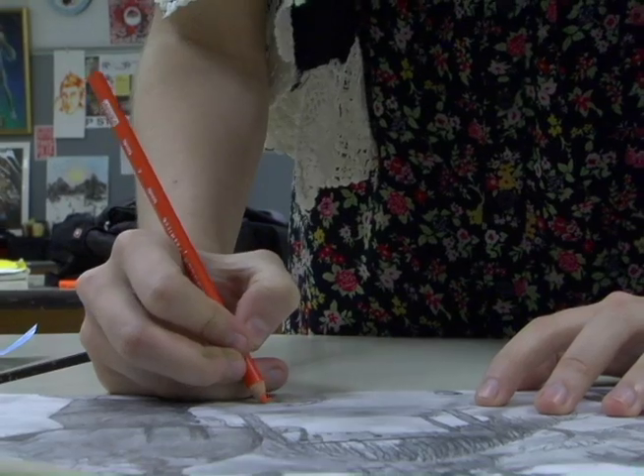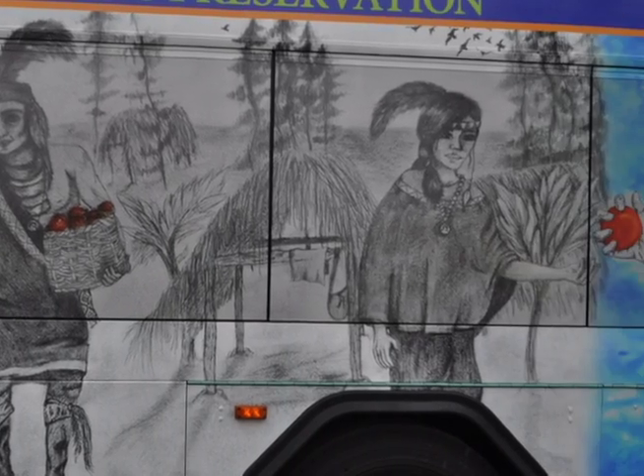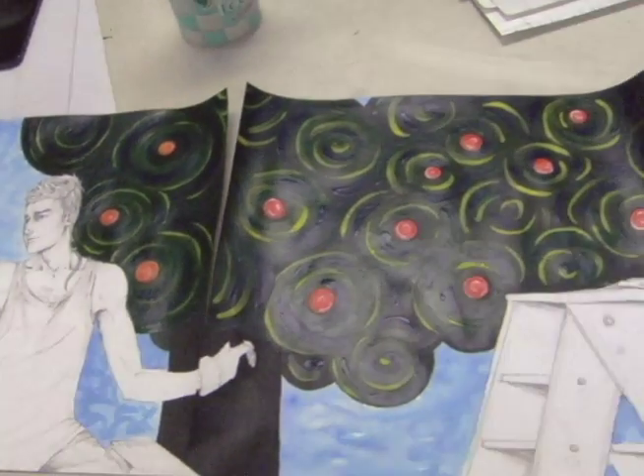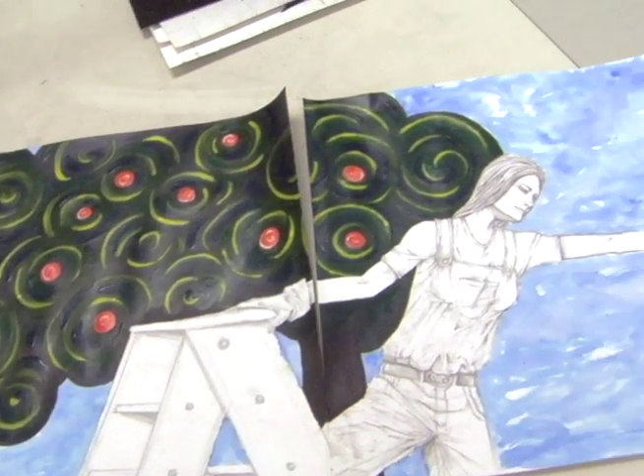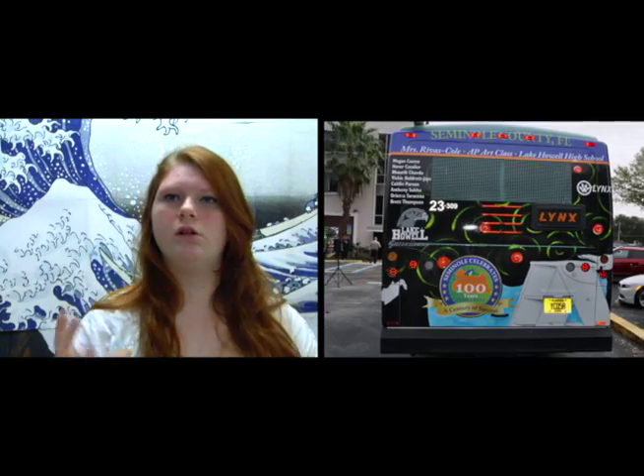We have historic preservation next to us. I had to do historical preservation — we came up with an Indian and then decided to do two, like a guy and a girl. Seminole County is really known for oranges, so we talked about orange farmers and picking oranges from the trees, and how we wanted it to go around the corner sides of the bus with the tree going across.